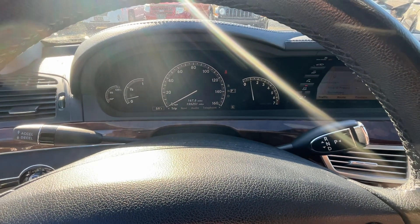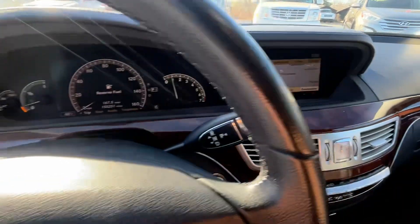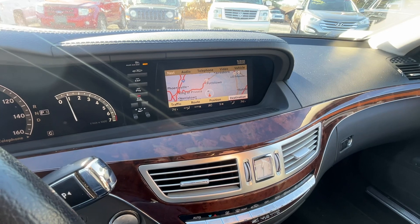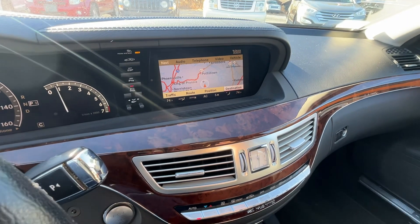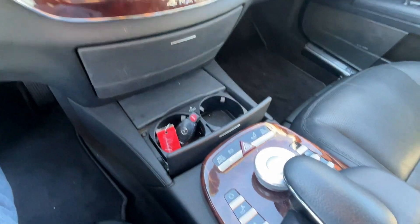A lot on how the manufacturer treats them, and obviously Mercedes is gonna step up — because if you spend a hundred plus thousand dollars on a car, they're gonna want to keep you happy and hopefully have you buy another one from them.